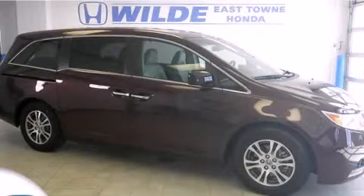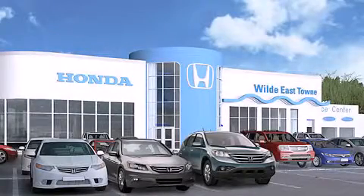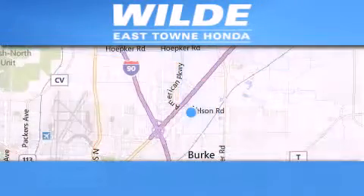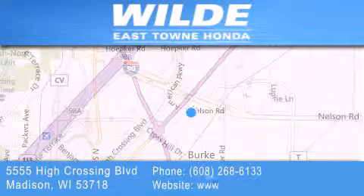Contact us today and schedule your opportunity to see this vehicle in person. Thank you for considering Wild Easttown Honda for your next vehicle. If you have any questions, please visit our website, give us a call, or stop by our dealership located at 5555 High Crossing Boulevard in Madison.